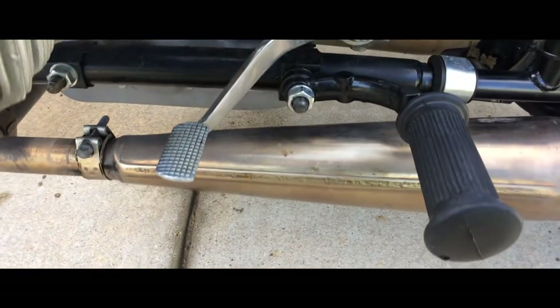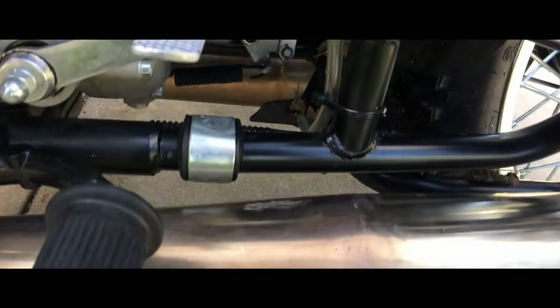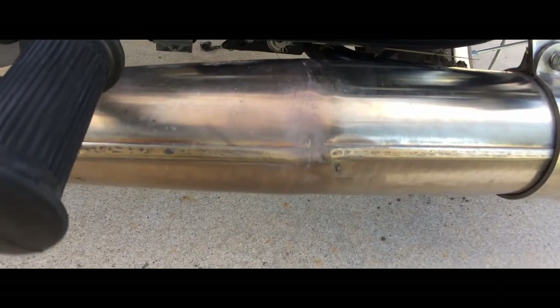That's a much better system. It gets the exhaust sort of out of the way of your leg, so in case you put your foot down, you're not apt to hit your leg up against it and burn yourself, like I did once.